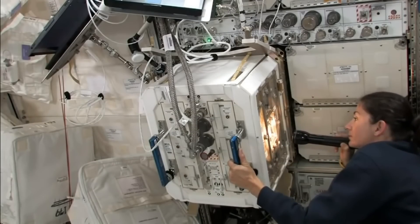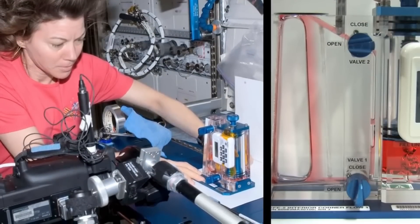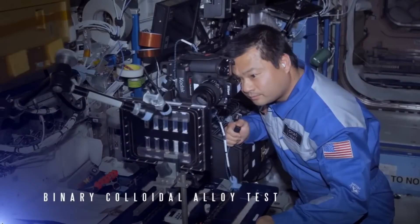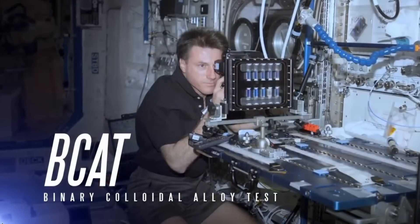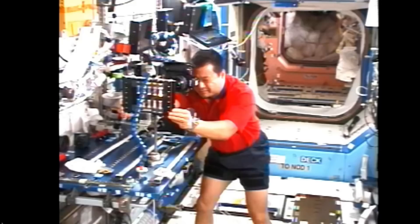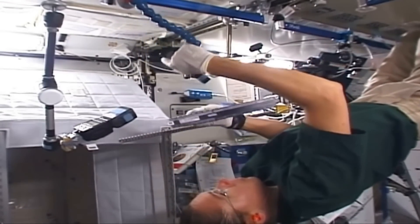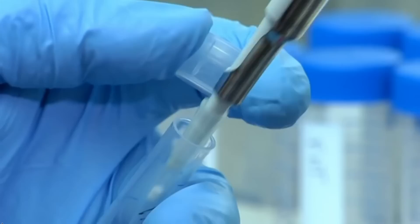The versatility of the EXPRESS racks makes them ideal for conducting physical, chemical, and biological experiments in microgravity. The Binary Colloidal Alloy Test, or BCAT, researches how liquids and gases separate, or alternately, come together. Astronauts also study the patterns that emerge when solids are suspended in liquids. What scientists learn from BCAT observations may be used to create better stabilizers that extend the shelf life of food, products, and medicines here on Earth.